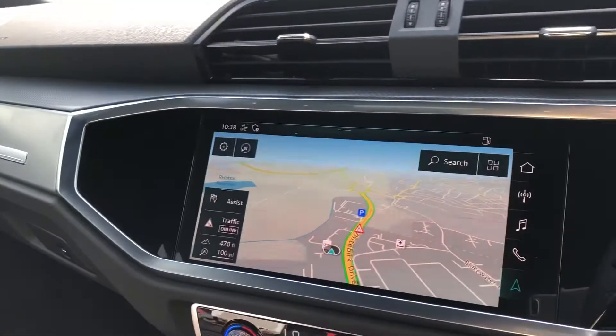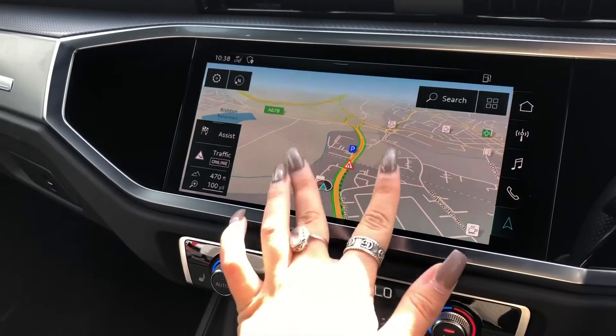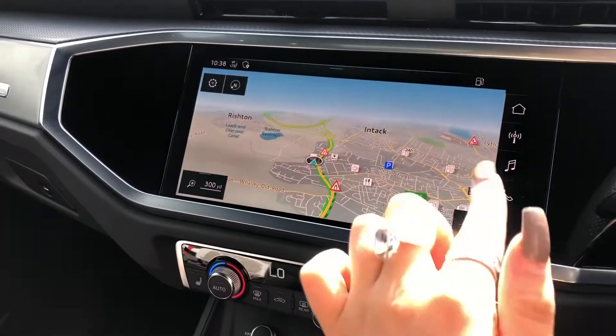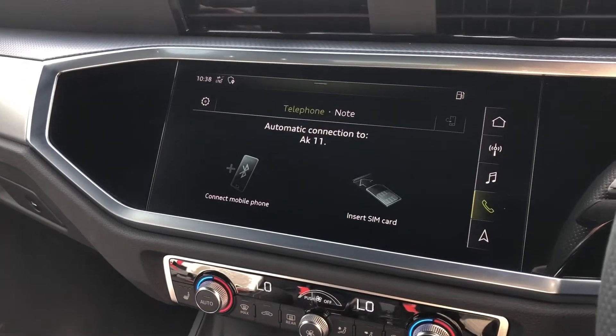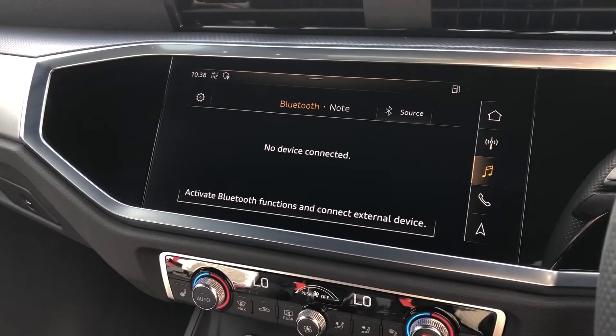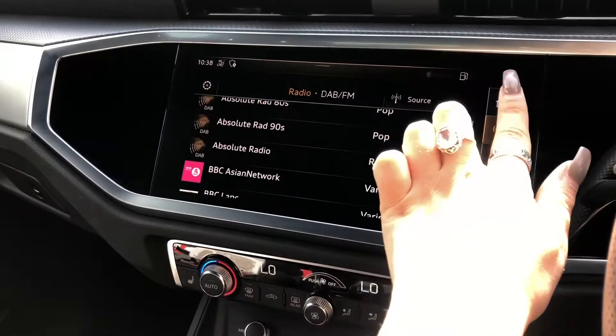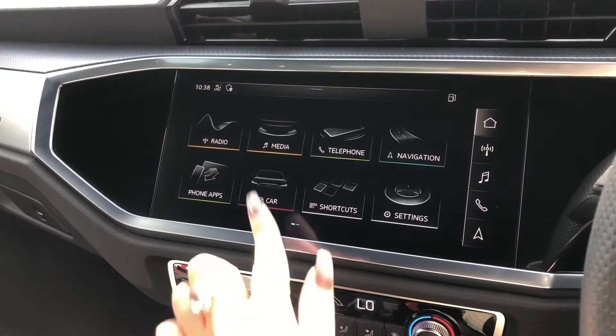Mac brushed aluminium inlays surround the fully touch screen multimedia interface with amazing features such as the sat nav, really detailed and great if you travel a lot, as well as telephone Bluetooth connect for hands-free calls on the go, external media player, and DAB digital radio for your in-car entertainment.